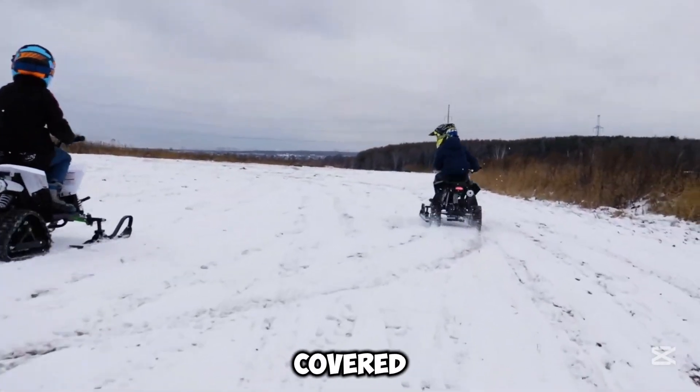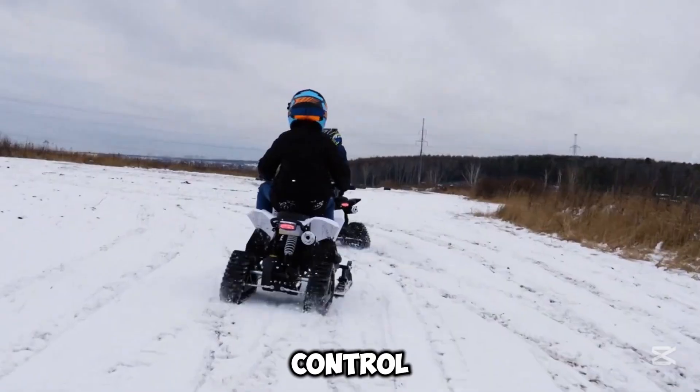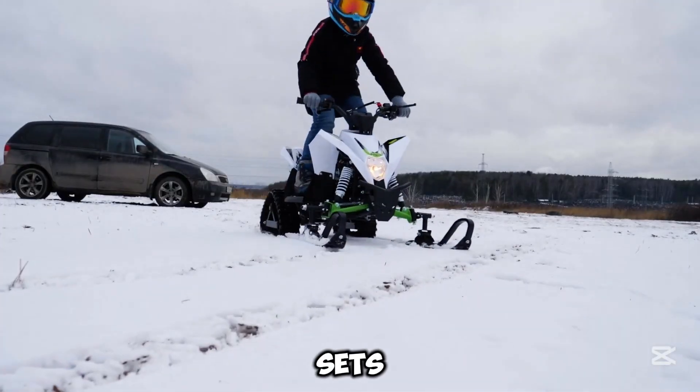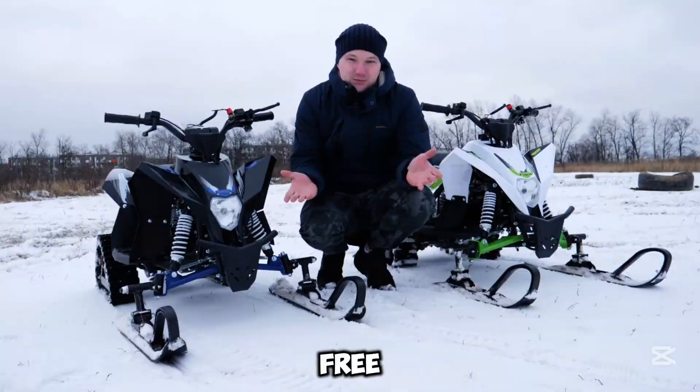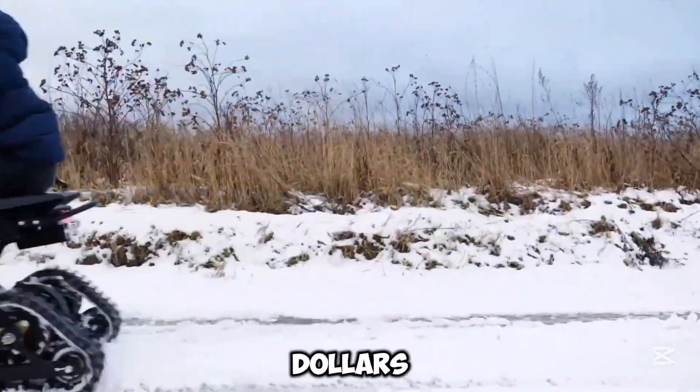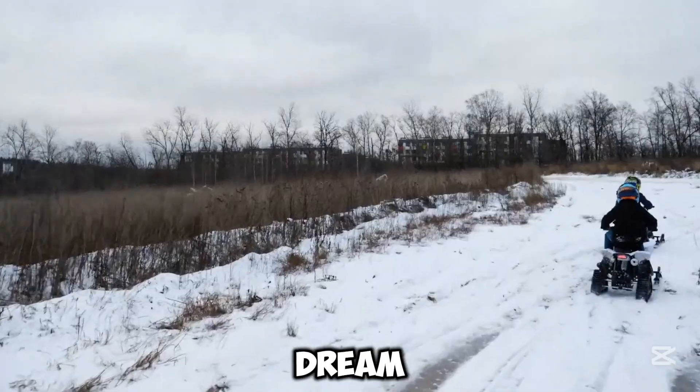Safety is covered — it has a remote engine control, a speed limiter, and a bright headlight for snowy fun, even as the sun sets. Plus, it's quiet and emission-free, perfect for parks or trails. Priced around $1,300, the Gekkon Snow is every kid's dream ride this winter.